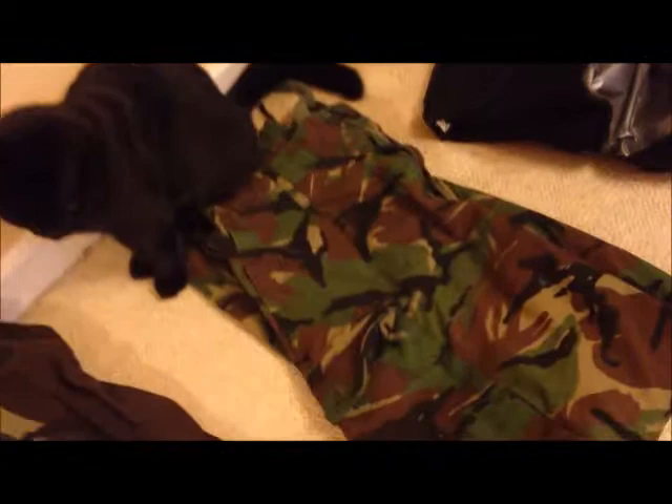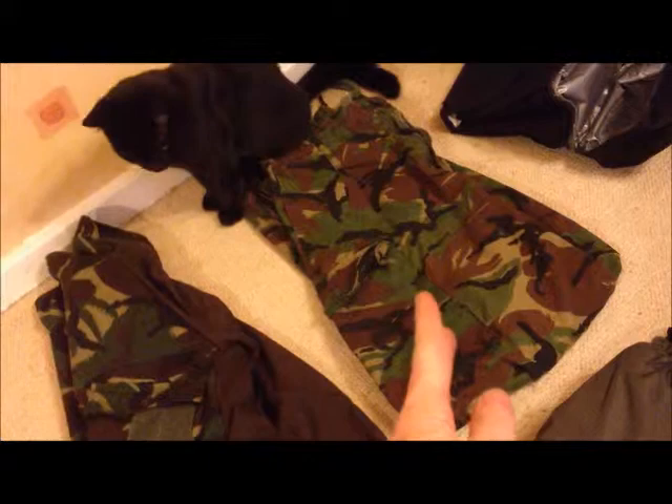And then thirdly, my Under Armour vest — that's if I want to go full stealth I could put that on. Nice bit of kit. And then bog standard army issue DPM trousers.